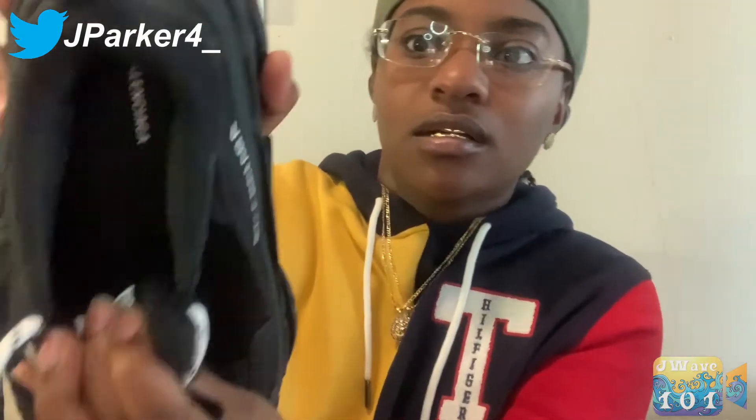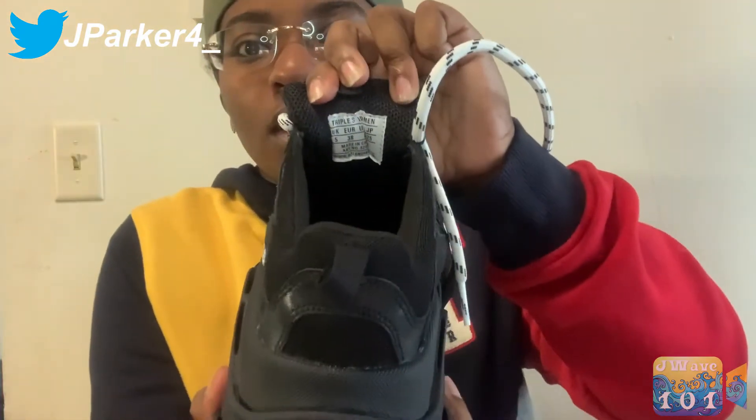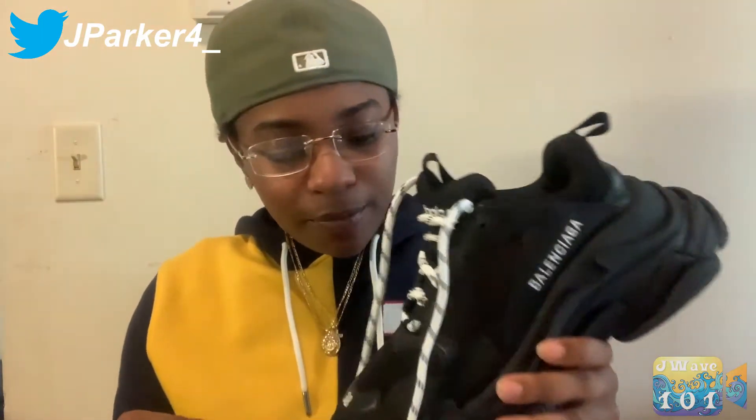On the side with the shoelaces, the inside just has 'Balenciaga' in there. I like them, to be honest. I don't wear them a lot, but I made sure when I did get these I got a color that I'd be able to wear with a lot of things, seeing that they are an expensive shoe. That's why I chose black for this colorway.